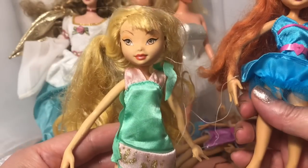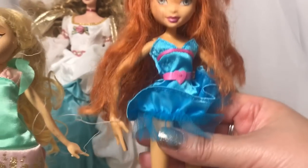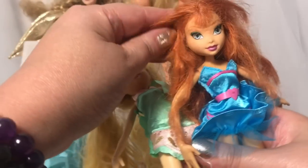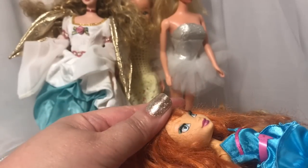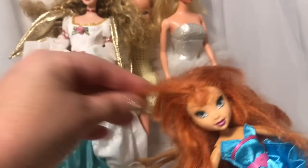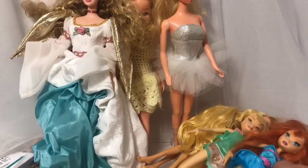With a little TLC I can bring them up to snuff. This one also has rooted eyelashes — they're very miniature, being nine-inch dolls, but I'm glad to have thrifted them. That's the Winx series.